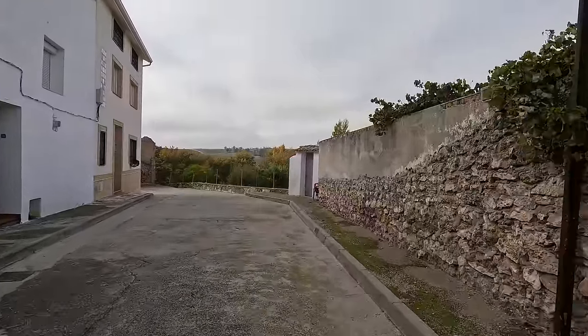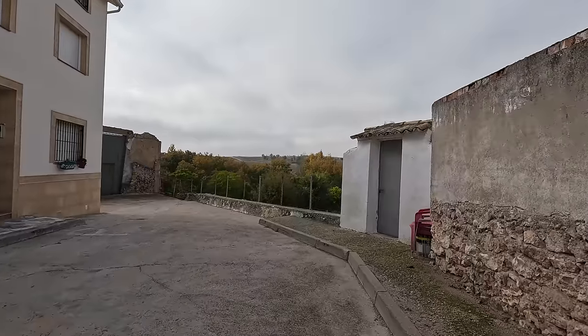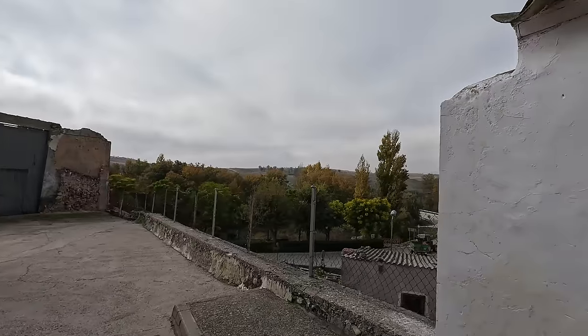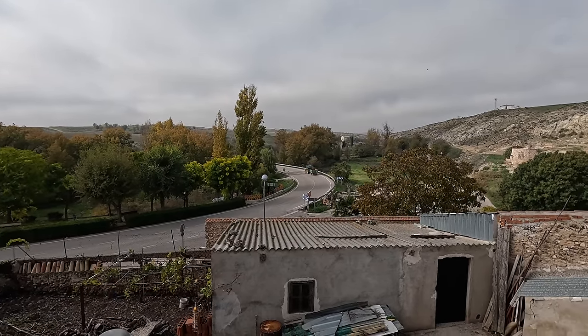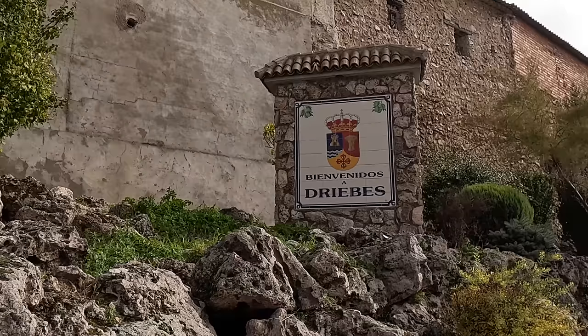We'll go over here and see if we can get a view of the surrounding area. I think this is a dead end street so we'll just have a look at the views. As we were told by the deputy mayor, this is agricultural land — we can see farmers in action with their tractors down there. So time to wrap this video tour up of Driebes, here in Guadalajara on the border with Madrid. Questions and comments, please leave them in the section below — let us know what you think of these small towns. Give the video a thumbs up if you liked it, thumbs down if you didn't. I'll see you in the next one. Hasta luego from Driebes, Guadalajara, Spain.